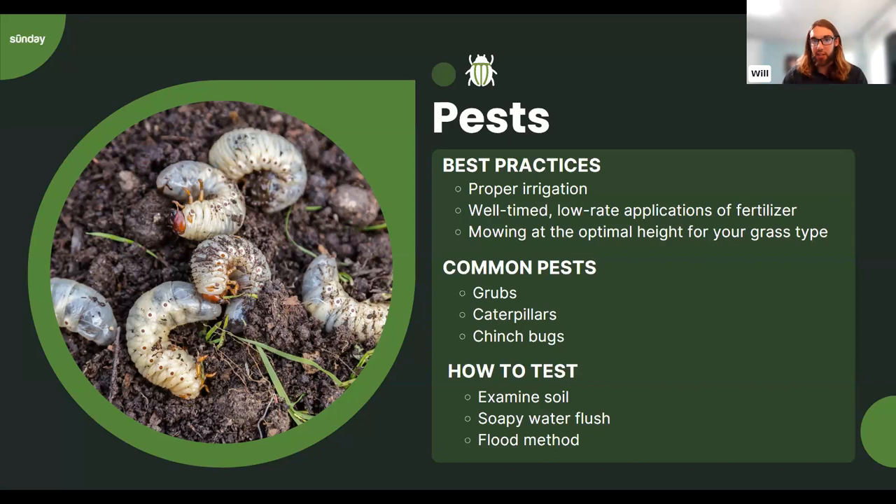Another diagnostic is the soapy water flush test: mix a bit of dish soap with water and apply it to see if anything is driven to the surface. There's also the flood method, primarily used for chinch bugs. For cool season lawns, the most common pest is grubs, so digging into the soil is the primary focus, followed by the soapy water flush test — these two methods account for the majority of turf pests.